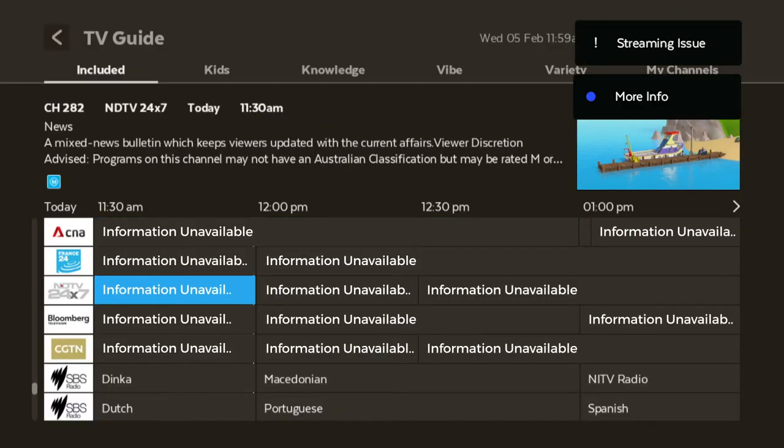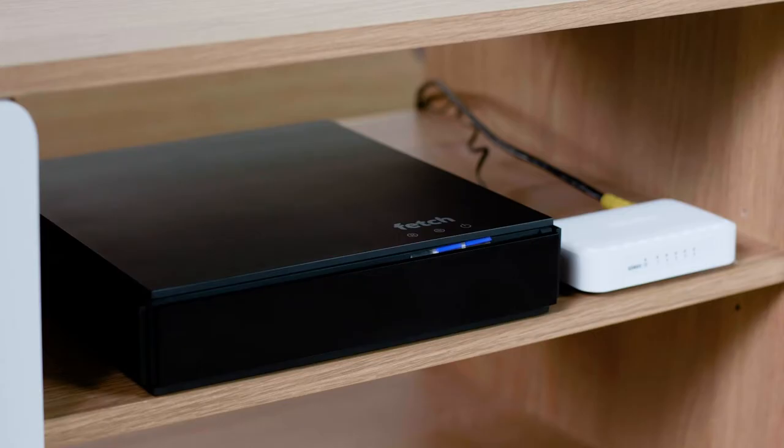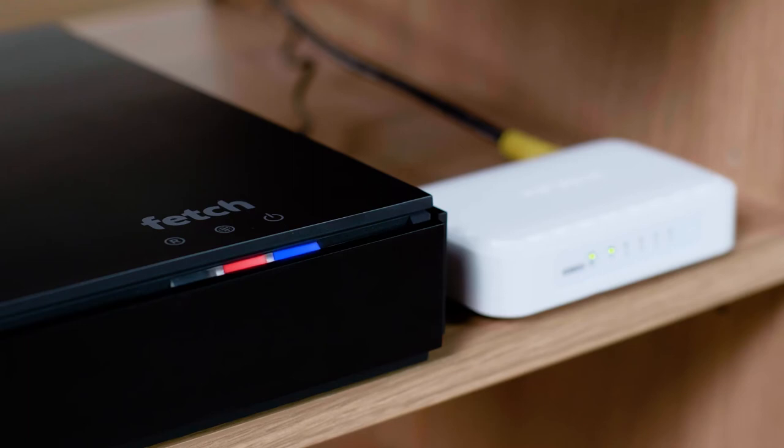If other channels aren't working, check that your Fetch box is connected to your broadband network. If there is a broadband connection, the internet light at the front in the middle of your Fetch box will be blue. If there's no connection, the light will be red.